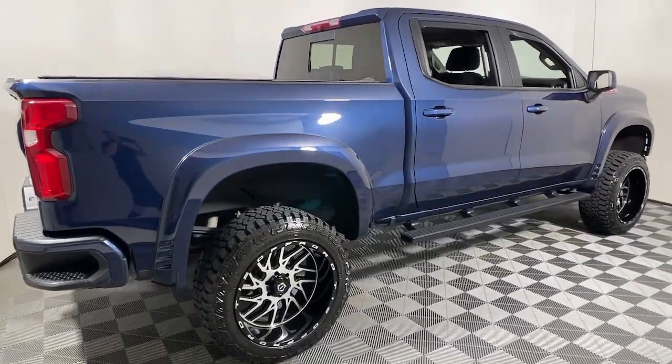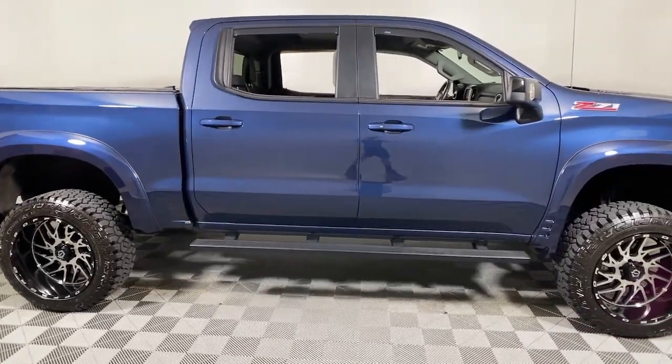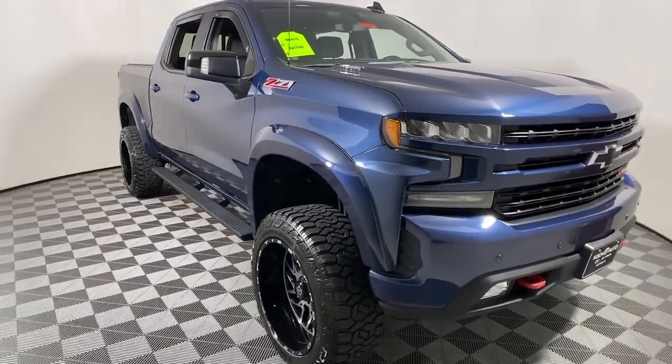Looking for your dream car? It could be the 2020 Chevrolet Silverado 1500. With less than 20,000 miles on the odometer, this vehicle stands out from the rest.